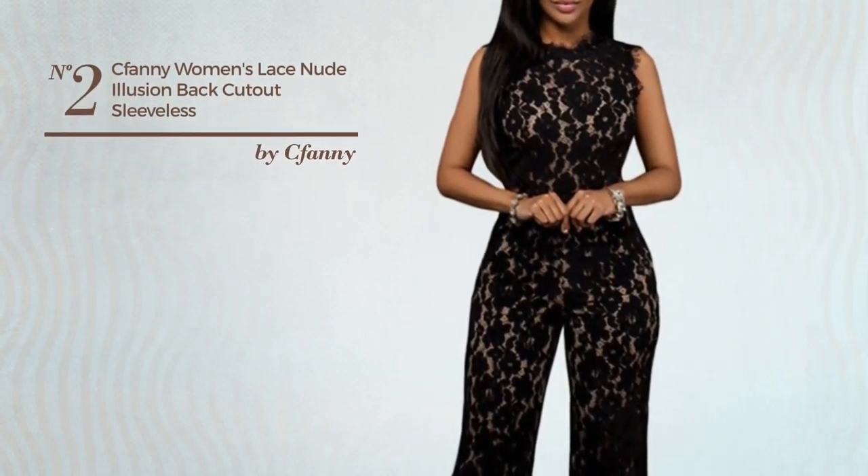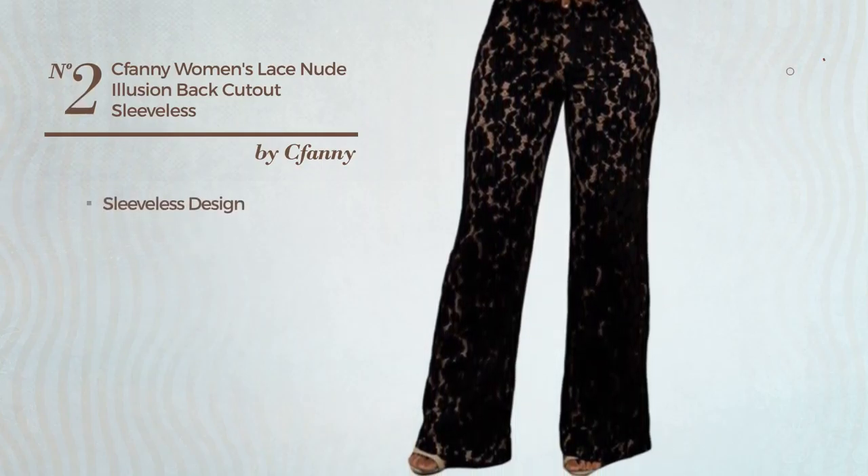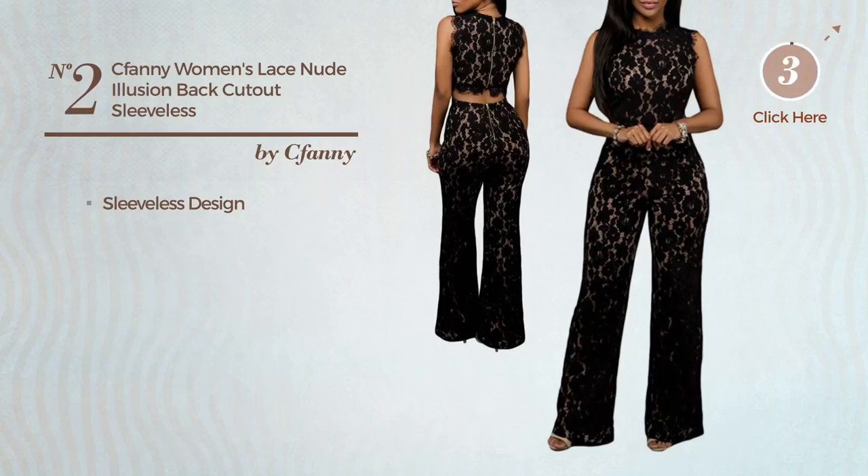Number 2: A Long Length Jumpsuit. Featuring a nude styled design, this jumpsuit includes a sleeveless design. Available in 2 more colors.